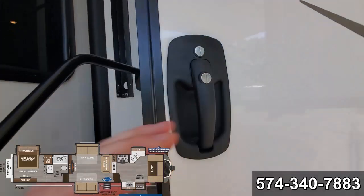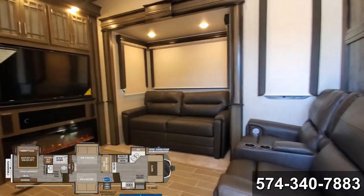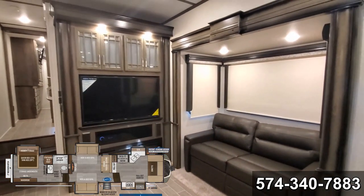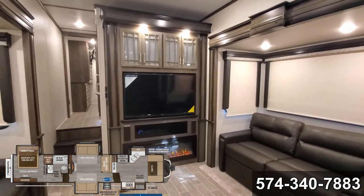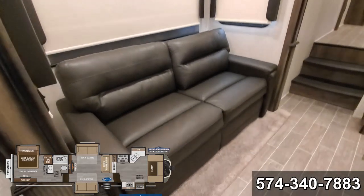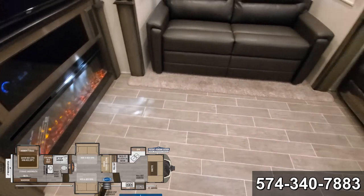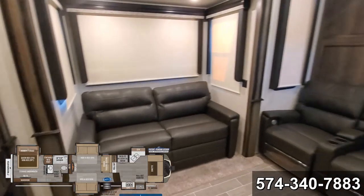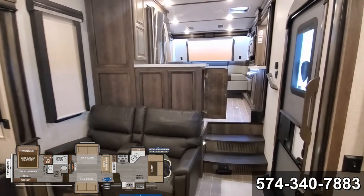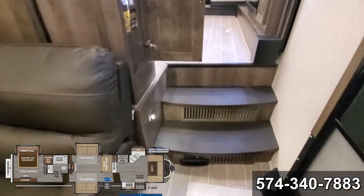New door handles — super slick, very nice. Tri-fold sofa, each one can sleep up to two. This is the bourbon interior, so it's the darker furniture. Champagne is your other option; it's kind of a nice grey.